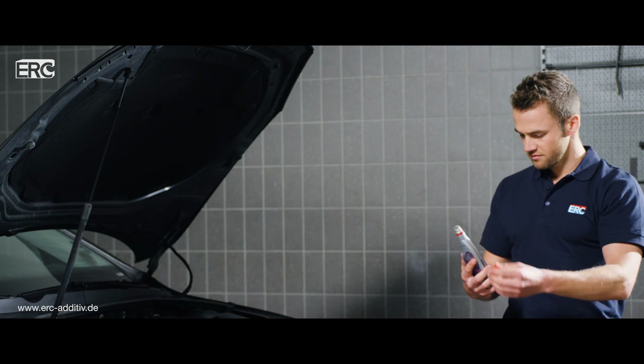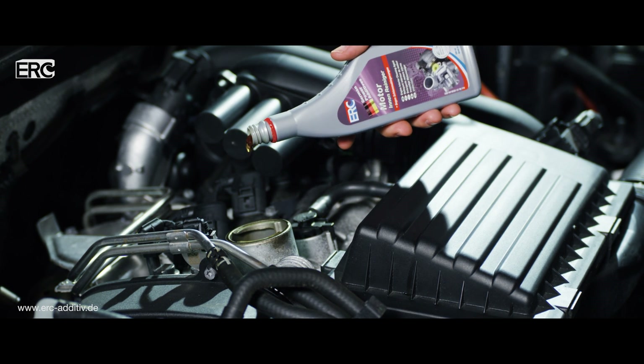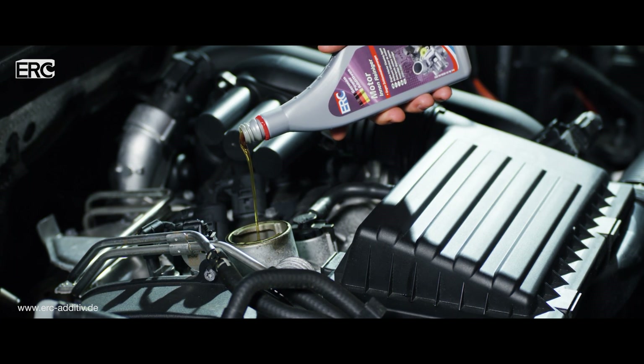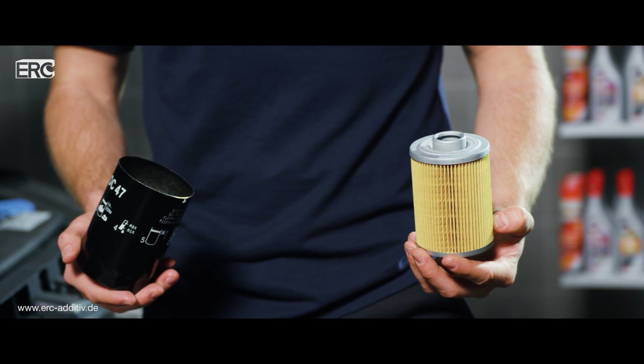About 100 to 200 kilometers before each oil change, just add an entire bottle of ERC engine interior cleaner to the motor oil through the oil filler hole. Always change the oil filter with each oil change.